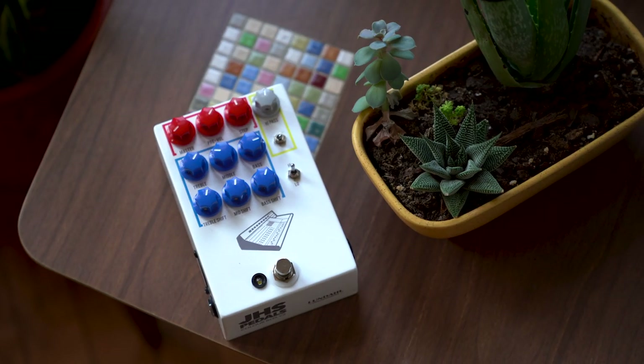Coming in at number five, it's a tie. I know I hate to include two pedals in one slot, but I could have easily made this a top 20 list. We had to trim it down.